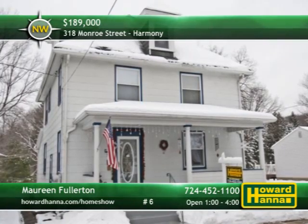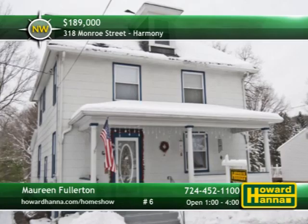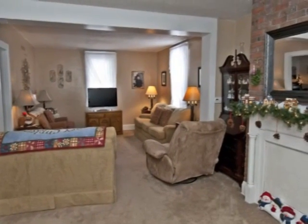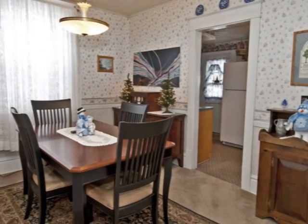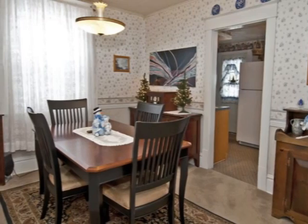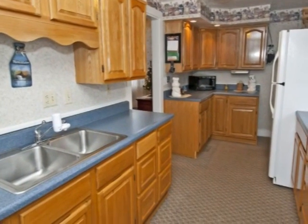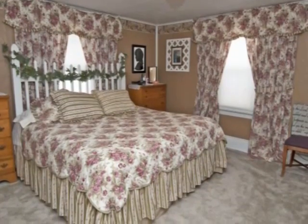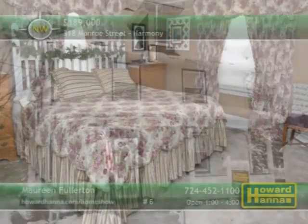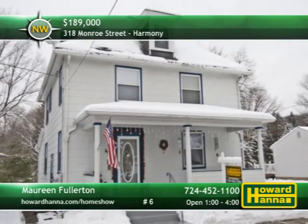Immaculate and beautifully maintained, this four-bedroom, one-and-a-half bath colonial home could be your new residence. Just beyond the covered front porch, the living room is adorned with a decorative fireplace. A new roof with 50-year shingles and a newer electric water heater see to your comfort in the formal dining room. Wooden cabinets provide plenty of storage in the newer galley-style kitchen. The fourth bedroom is being used as a walk-in closet, and manicured landscaping complements the level yard. Maureen Fullerton can answer all your questions with a full tour at today's open house.